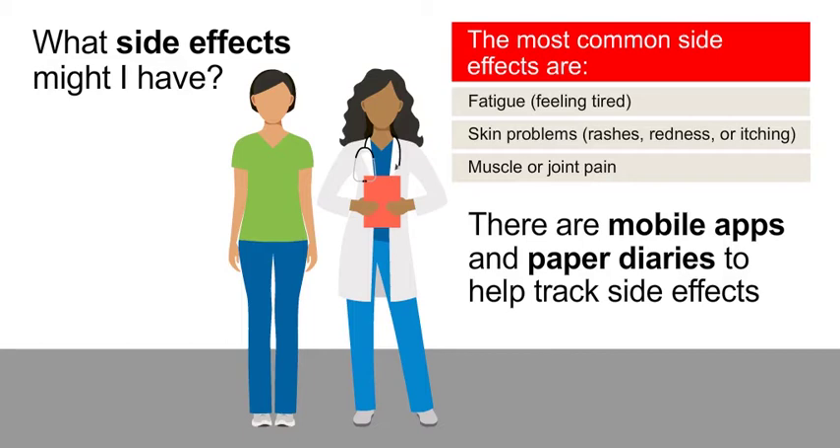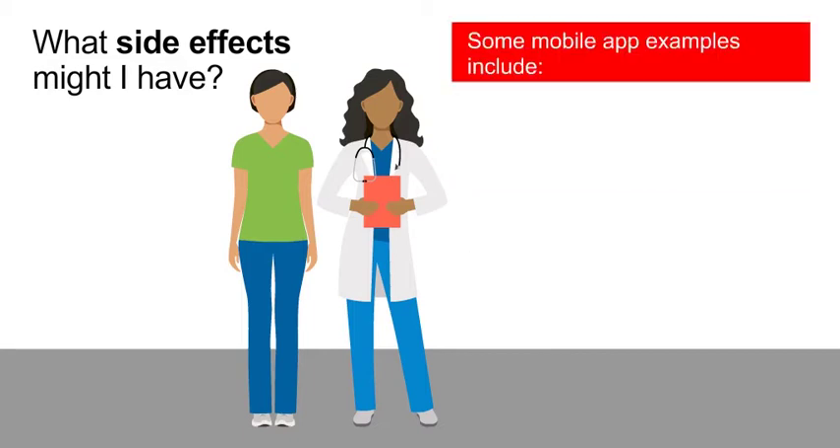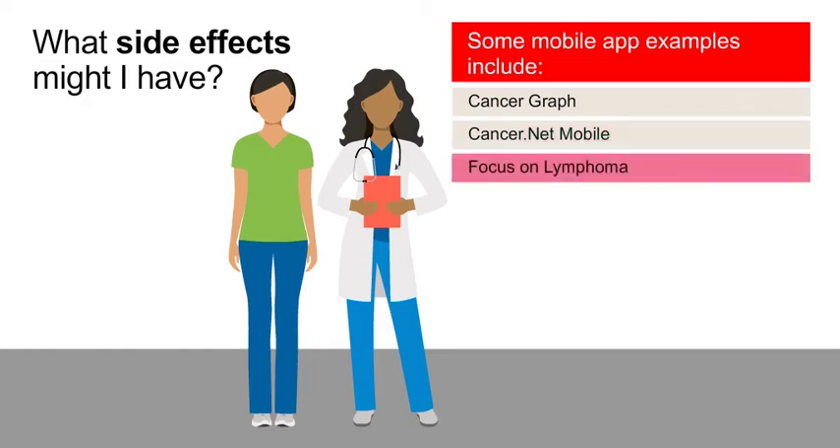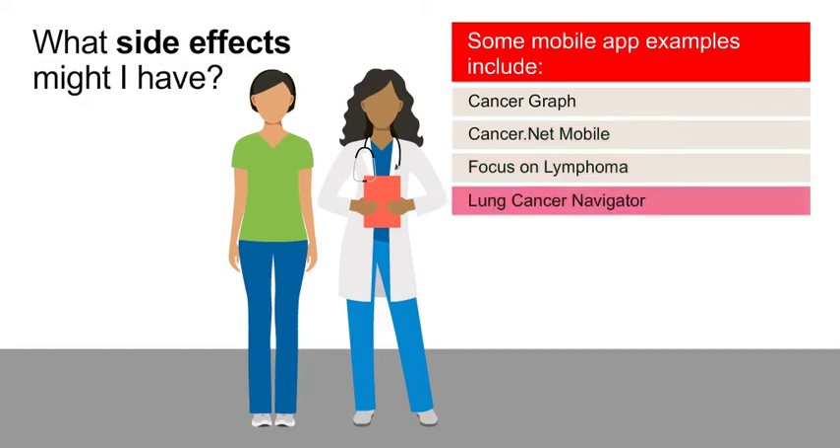Many patients say that these tools are helpful. Some mobile app examples include CancerGraph, Cancer.net Mobile, Focus on Lymphoma, and Lung Cancer Navigator. These side effect trackers can also be found in the resources list for this guide.